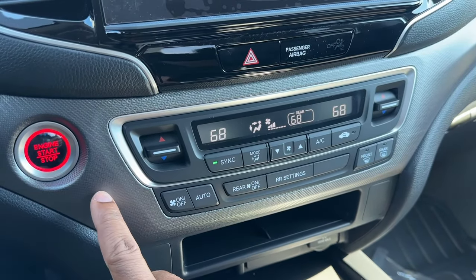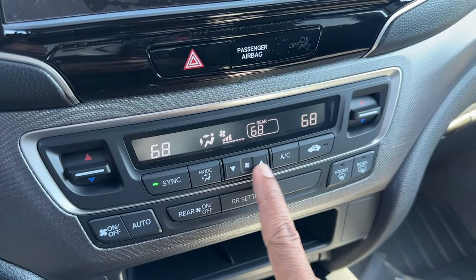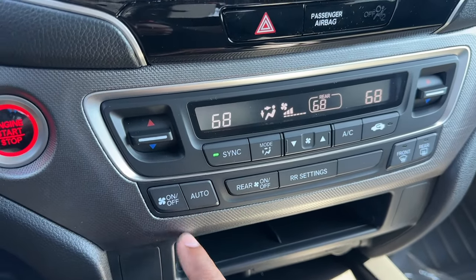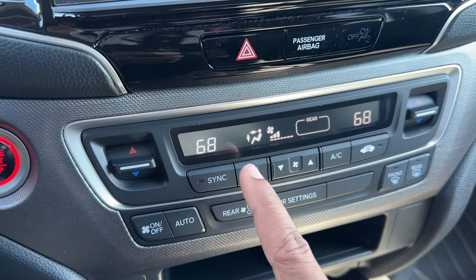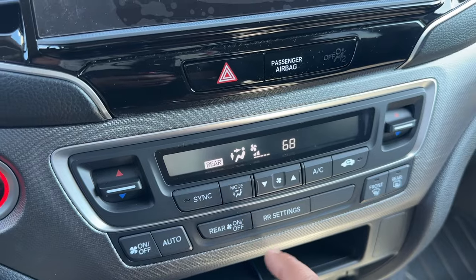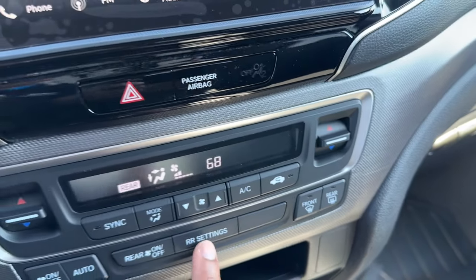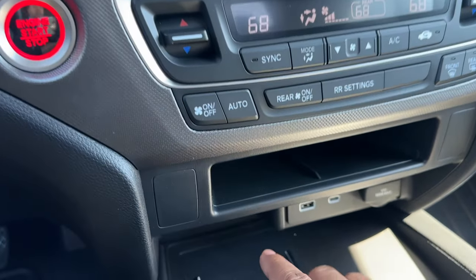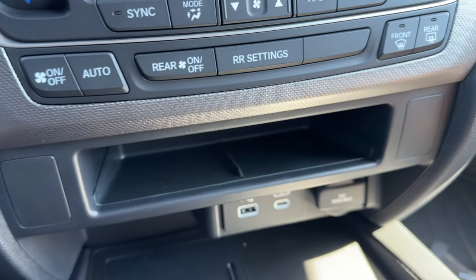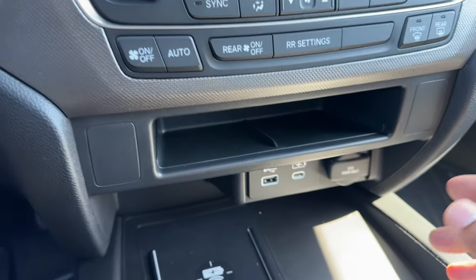You have your toggle for the driver, toggle for the passenger, sync mode, fan speed, AC on and off, master on/off for the whole system, auto climate control. You can turn off the rear climate control or go to rear settings and control how you want it set back there. You also have front defrost and heated rear glass. Down below there's some storage — maybe for an older phone, some tissues, something like that.